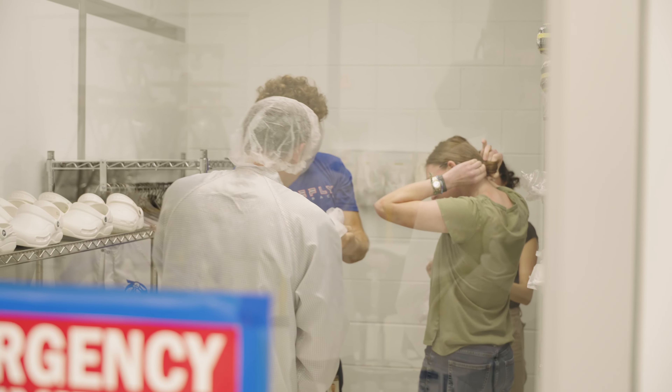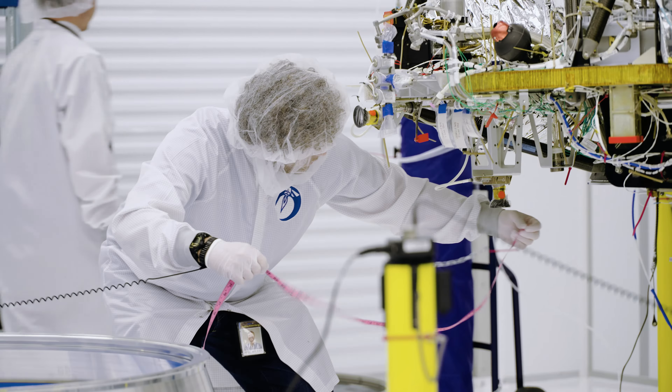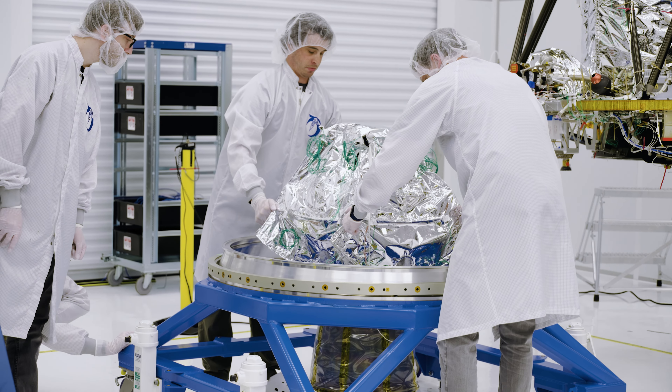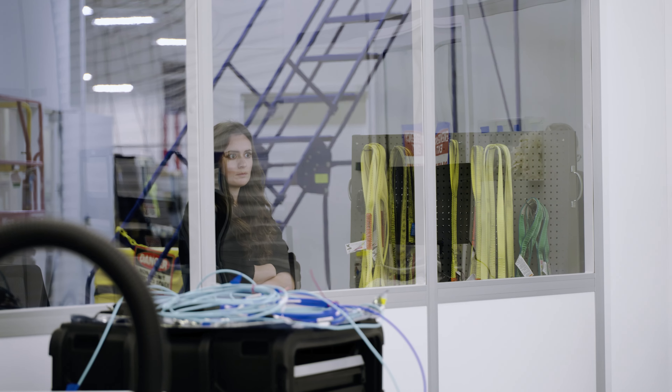One of the things that motivates and inspires me a lot are the people that work on the program, because everyone came from a very unique, very diverse background but came together to solve a joint problem. It's really interesting every day to see how people approach problems, how they overcome challenges, and ultimately you look into the clean room and you see the result of everyone's efforts.